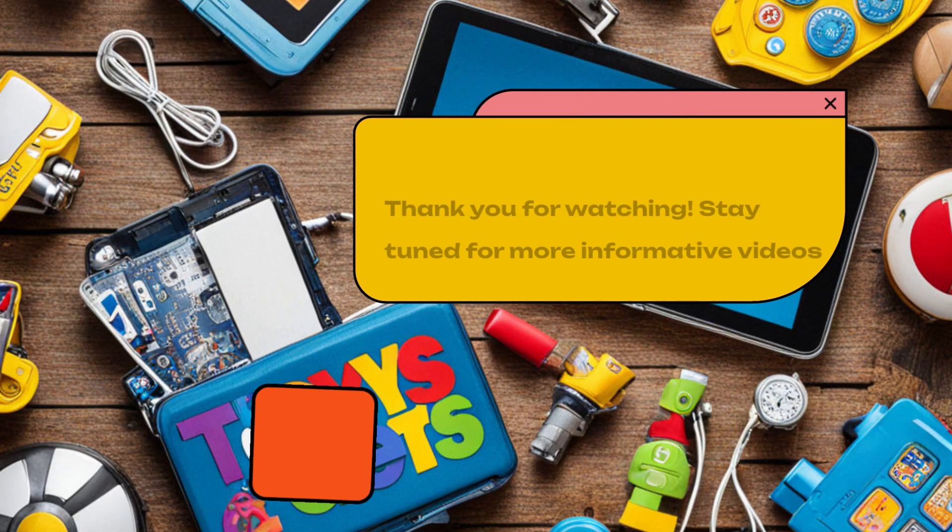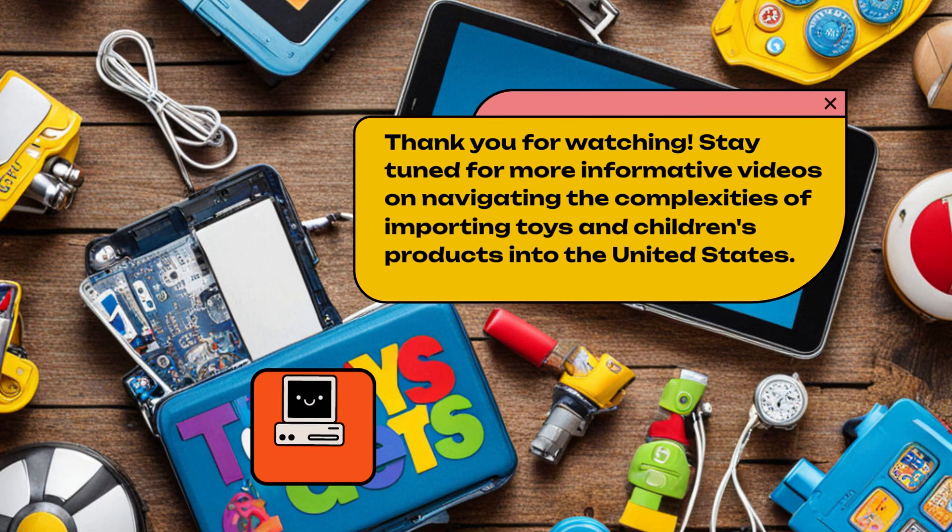Thank you for watching. Stay tuned for more informative videos on navigating the complexities of importing toys and children's products into the United States.